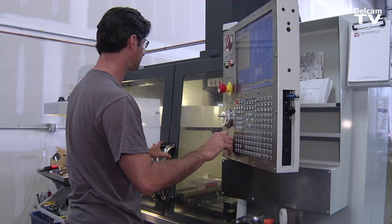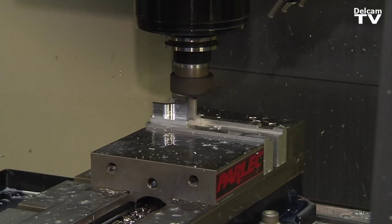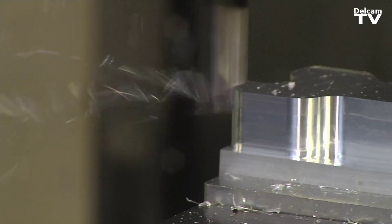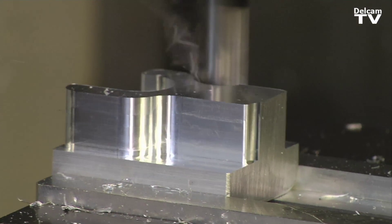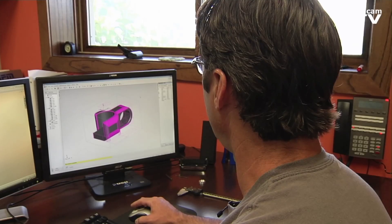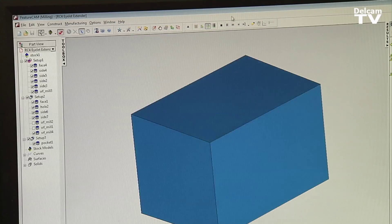I felt one of the keys to the success of PUSH long-term was that we would never manufacture anything in-house. I happened to be at a friend's facility one day, and he was manufacturing some parts on a CNC. This was someone who I didn't know had any manufacturing experience, and come to find out he didn't. I asked him how he was doing it, and he showed me FeatureCam and how easy it was for them to take a part design and actually machine it.